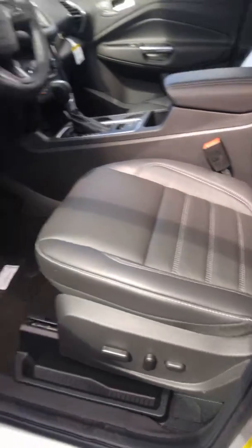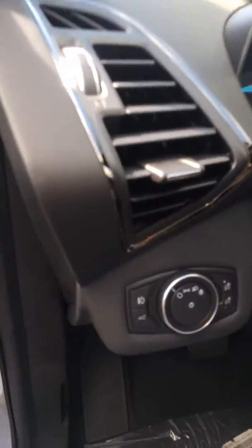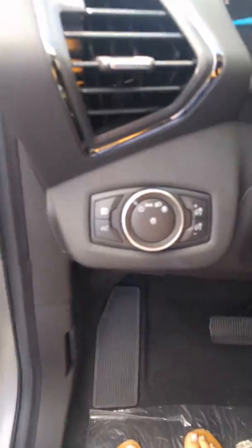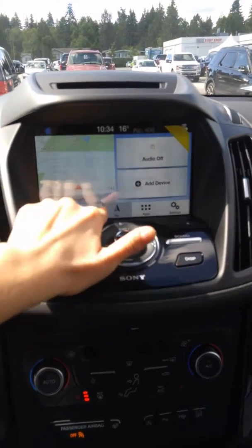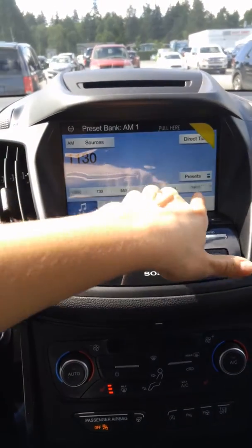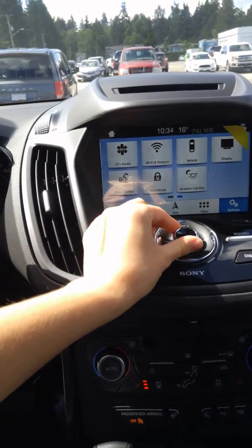You've got power seats with lumbar, power windows of course, automatic headlights, and this one has automatic high beam headlights as well. And inside of course you've got everything — you've got navigation, satellite radio, Android Auto and Apple CarPlay, which is like Google Maps and screen mirroring.